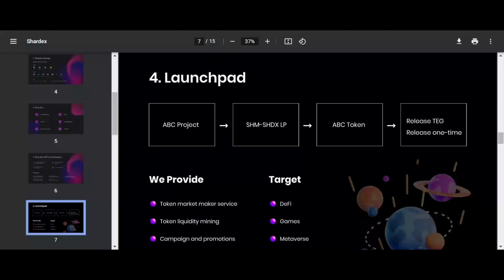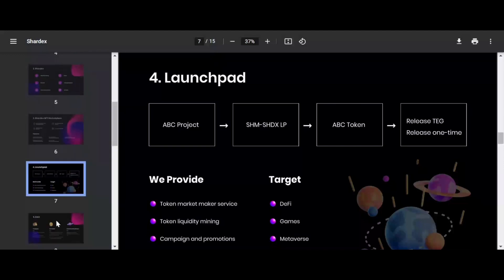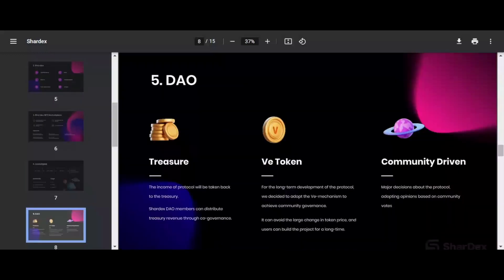Our goal is to build a community-driven project. We plan to set up a treasury in the future, where part of the revenue from ShardEx goes directly to it.